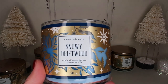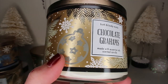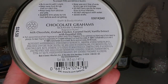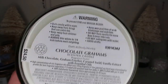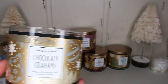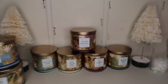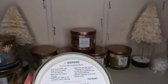Then we have Chocolate Grams and I absolutely love the ornaments on this — it's so pretty. The notes are milk chocolate, graham cracker, caramel swirl, and vanilla extract. It's white inside. Oh my gosh, you guys, this smells amazing! What I smell as far as the notes go — I can smell the graham cracker right off, and it has a nice mix of the vanilla and that caramel swirl.